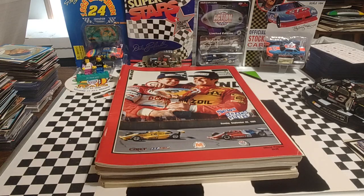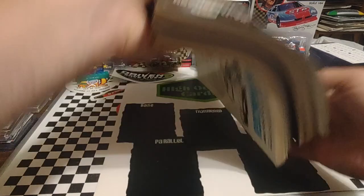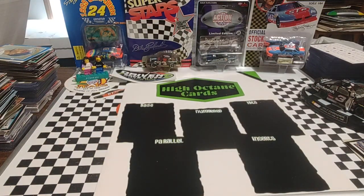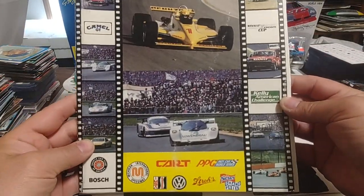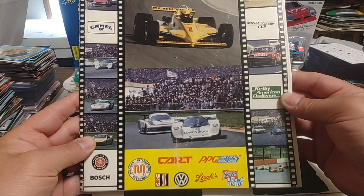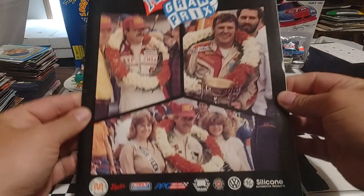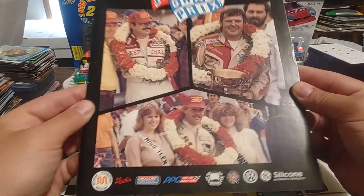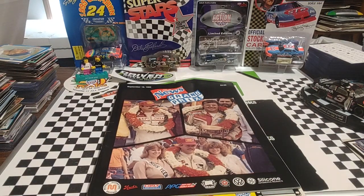From 1987, the Bosch Spark Plug Grand Prix from Nazareth with Mario on the cover. From 1984, another Detroit News Grand Prix — they had a road course at Michigan, a Roval-esque road course that the IMSA cars ran on. From 1983, the Detroit News Grand Prix as well. So whoever had this collection only went to Long Beach, Miami, and Detroit.